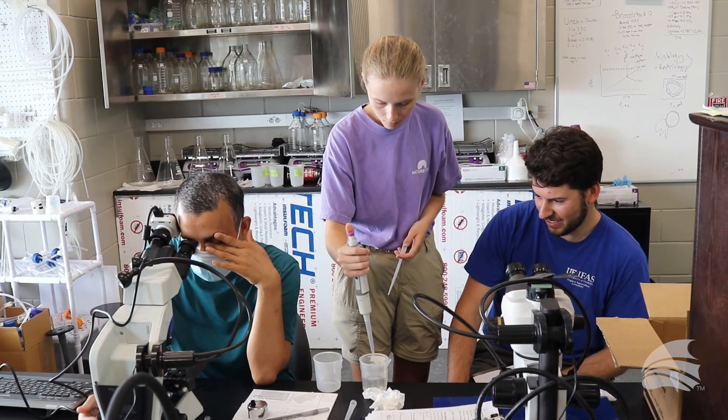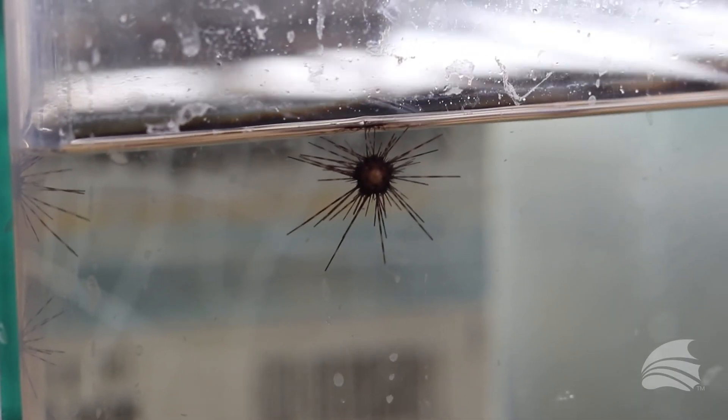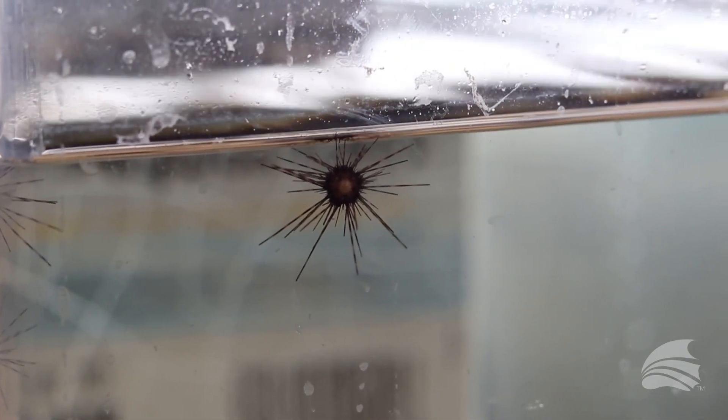Among the various options we have, one feasible option is to culture Diadema larvae in the laboratory and restock the animals in nature so that they can get back to their natural population dynamics.